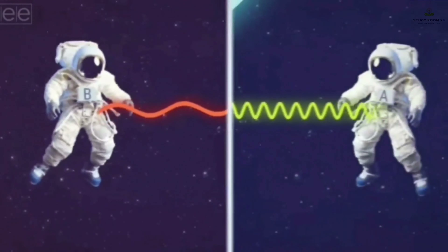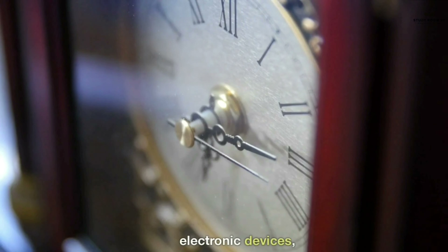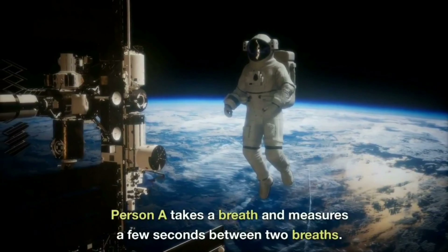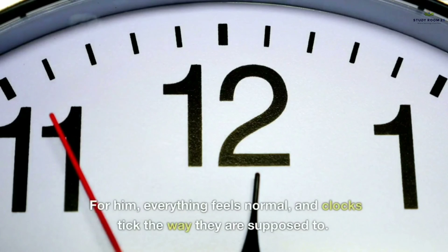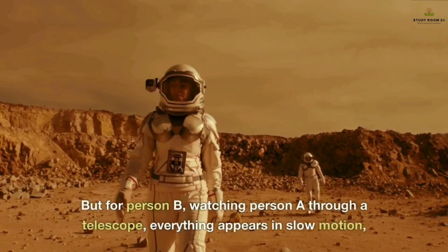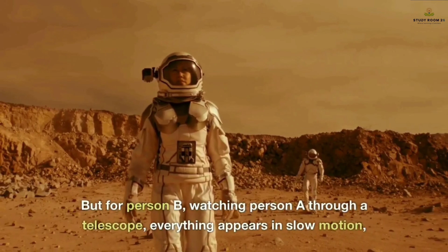What's really interesting is what happens to time in this scenario. Our clocks run at widely different rates — and by clocks, we don't just mean mechanical or electronic devices, but also biological clocks like our hearts, lungs, and brains. Person A takes a breath and measures a few seconds between two breaths; for him, everything feels normal and clocks tick as expected. But for Person B, watching Person A through a telescope, everything appears in slow motion, with several days passing between each breath.